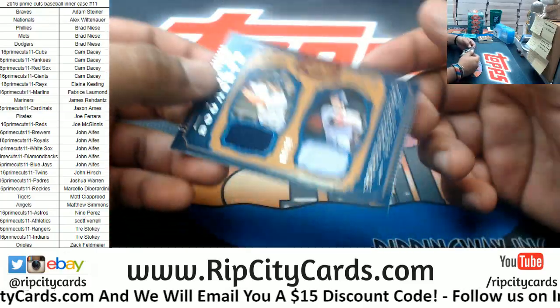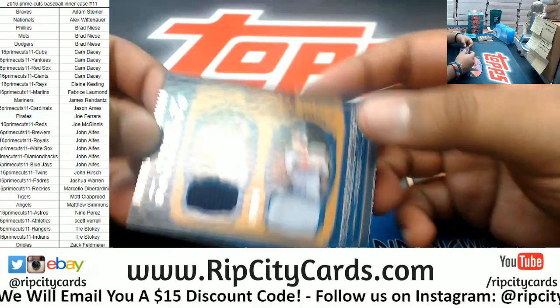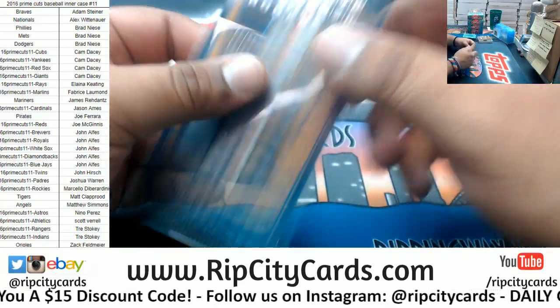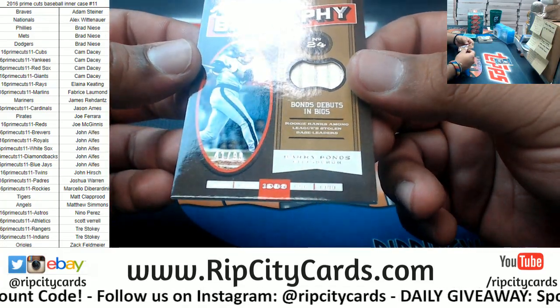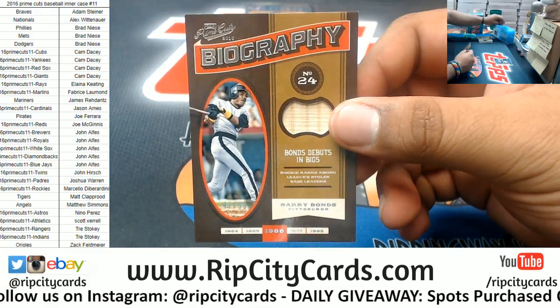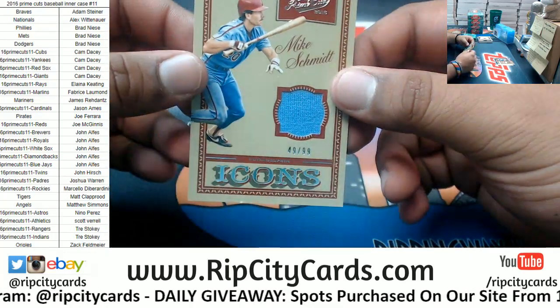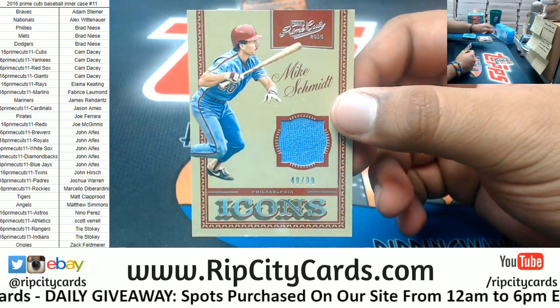We have going to the Red Sox: Xander Bogerts and Nomar Garcia Parra dual relic, numbered to 99. For the Pirates, Barry Bonds relic, 41 of 99. For the Phillies, Mike Schmidt to 99, the relic.